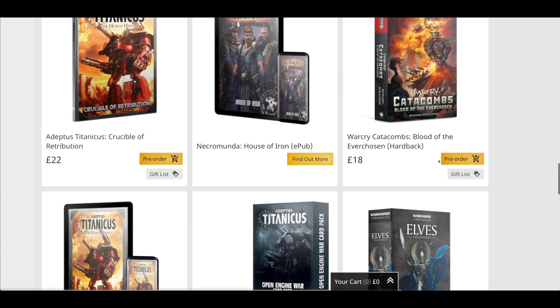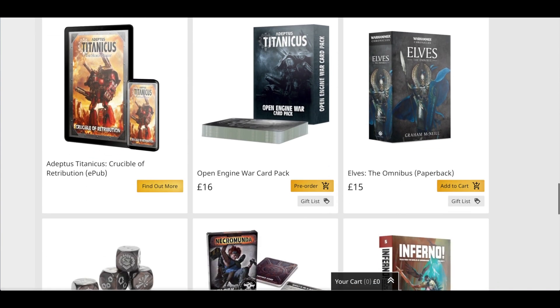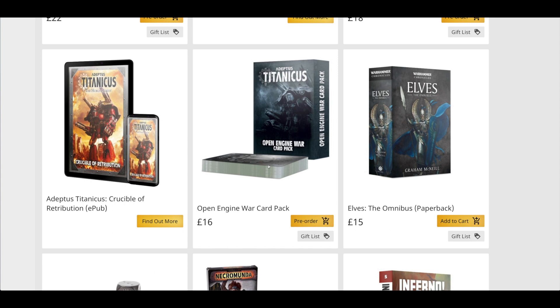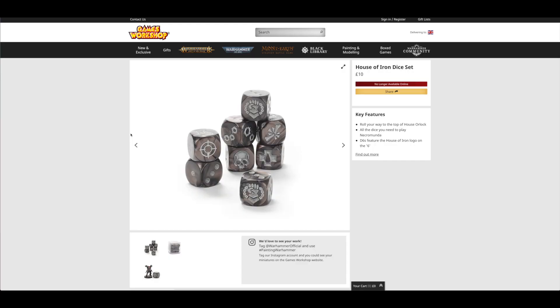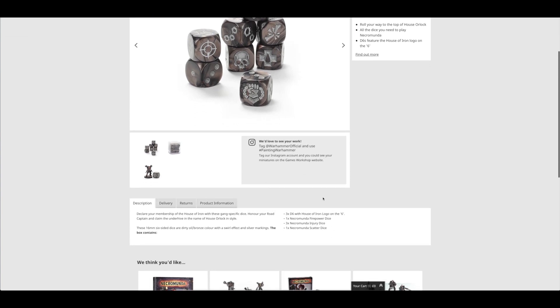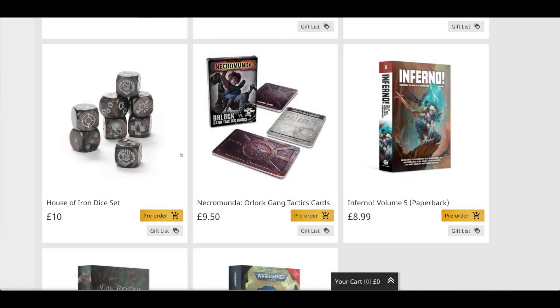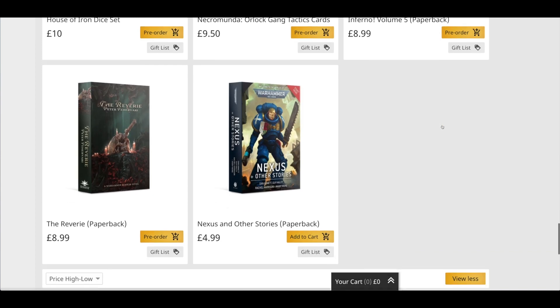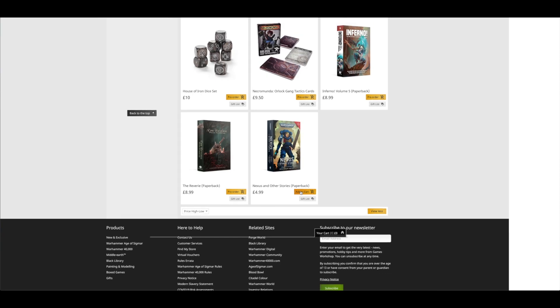You've got the Warcry Catacombs Blood of the Everchosen in hardback at £18 — that seems to be the default pricing for hardback books. You've got the Open Engine War card pack at £16. You've got the dice for the House of Iron at £10 — no longer available, sold out already. Looks like you only get eight dice for £10, more than a pound per die. You've got the Necromunda Orlok Gang tactic cards for £9.50, Inferno Volume 5 in paperback for £8.99, and then The Reverie in paperback — I really think the horror novels lend themselves to hardback more. Maybe it came out in a collector's edition previously.